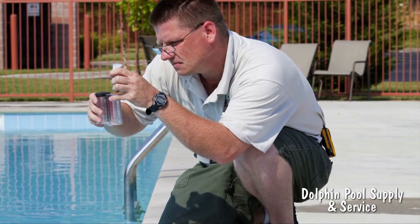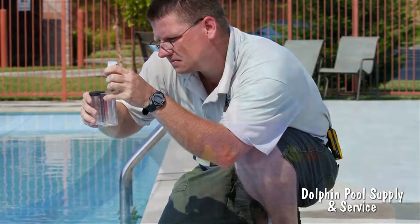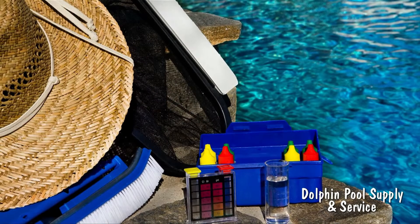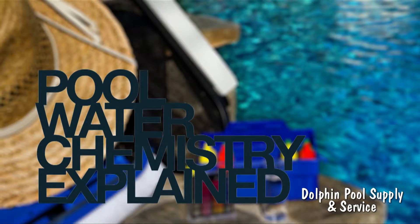You don't have to be a water chemistry professional to understand the science behind how chemicals keep your pool water safe. Adding the appropriate chemicals to your pool is vital because it helps the filters keep your pool clean and safe for swimming.